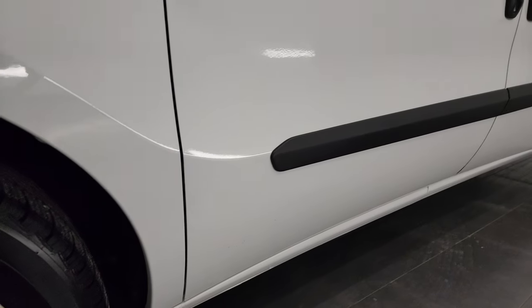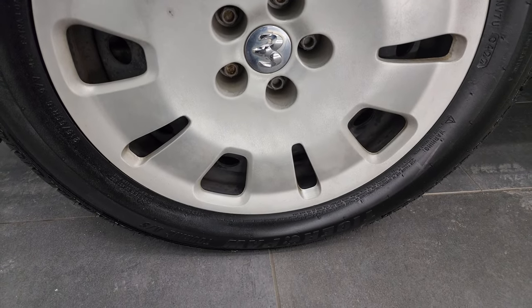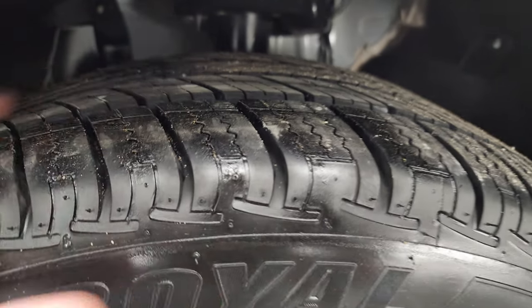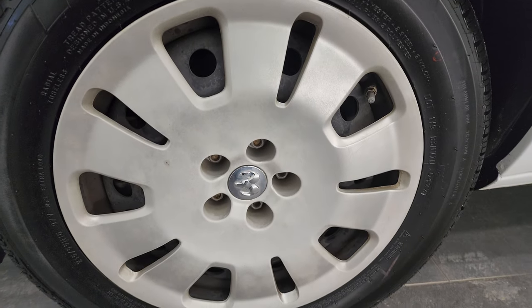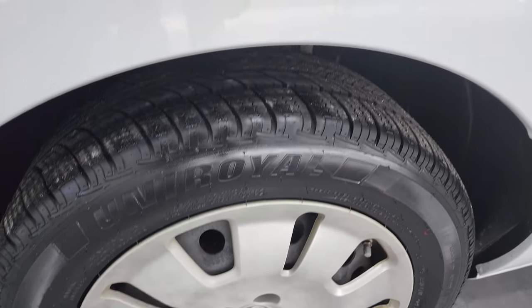Very nice on that side. This one has the steel rims with the wheel covers and it has Uniroyal Tiger Paw tires. These look like almost brand new tires on here, just about all the tread. These are 215 55R16s, and once again they are Uniroyal Tiger Paws — like new on the front here.